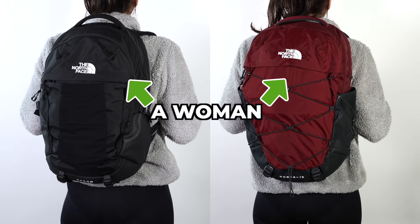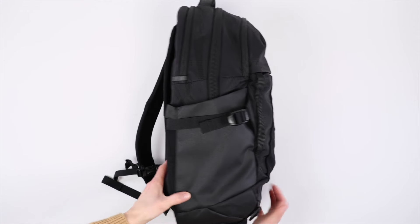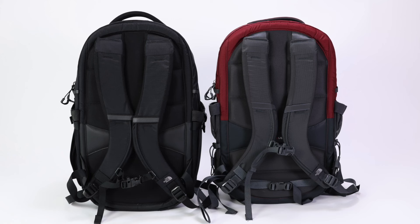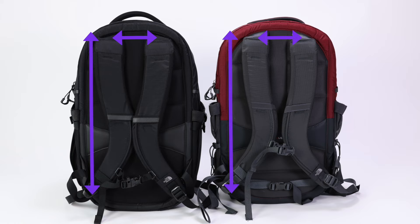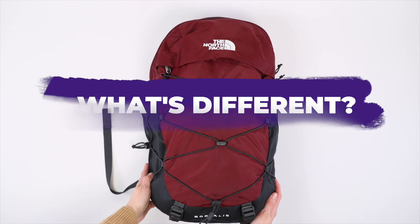It's important to note that we have the women's versions of each backpack for this video, but if you're looking for a men's backpack you should still watch this comparison. The main difference is that the men's backpacks are a little larger to accommodate wider shoulders and a longer torso, but the compartments are the same.